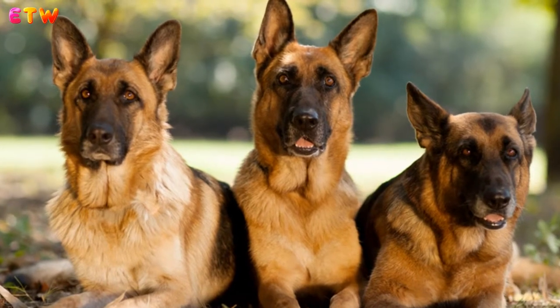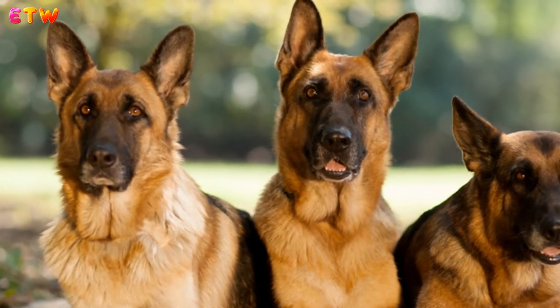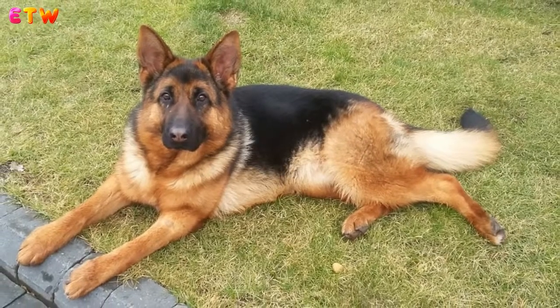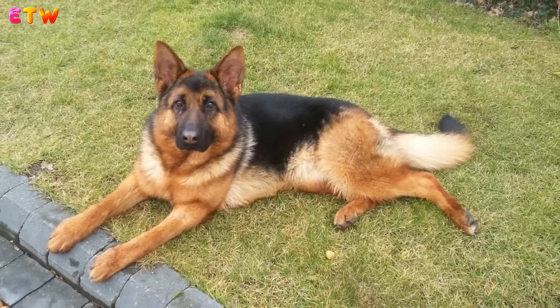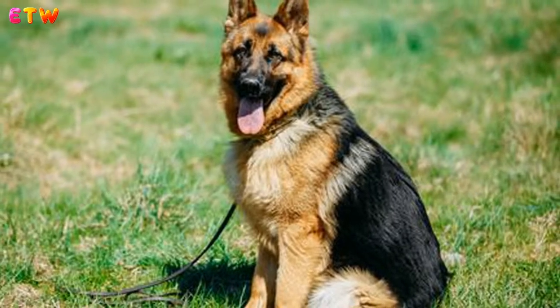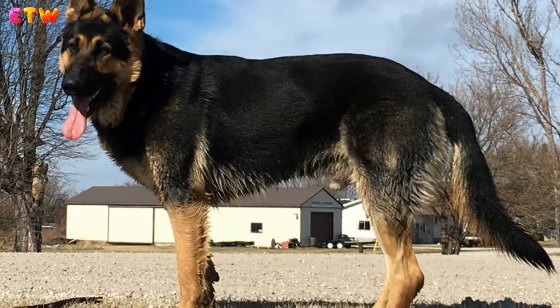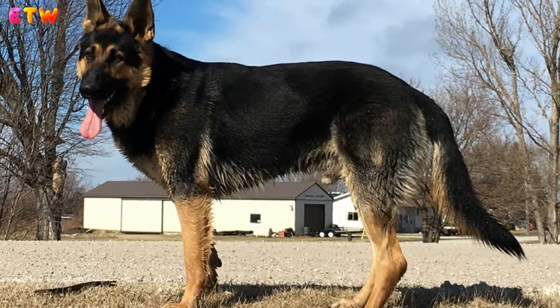How much exercise does an older German Shepherd need? As a dog gets older, they become less active and have lower energy levels. It is still important that they remain reasonably active to keep their joints and muscles mobile and to manage their weight. Many dogs develop arthritis as they age, so exercise becomes a balancing act — it is important to keep their joints mobile and manage weight, but too much can make them sore.